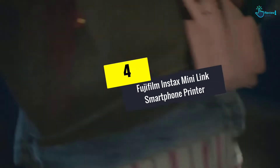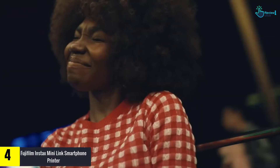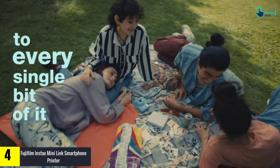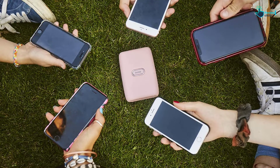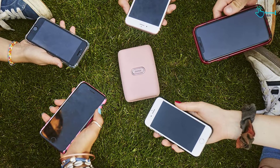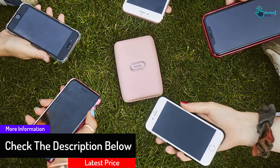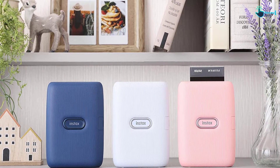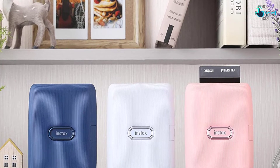Moving on at number 4, we have the Fujifilm Instax Mini Link Smartphone Printer. One of the best on our list, it has more than 1,000 reviews on Amazon and guarantees the most affordable price. It offers a portable, compact design that's easy to carry anywhere and fits in any bag or pocket. Compatible with both iOS and Android, it's easy to set up and ready to use from your phone. Photos print in less than 12 seconds after the image is sent from your smartphone, and approximately 100 photos can be printed continuously on a full charge.